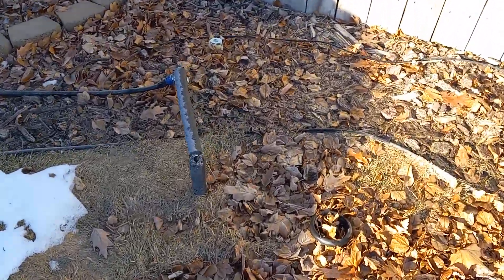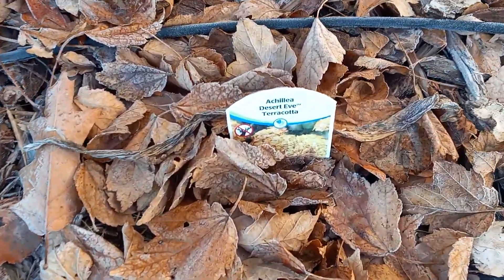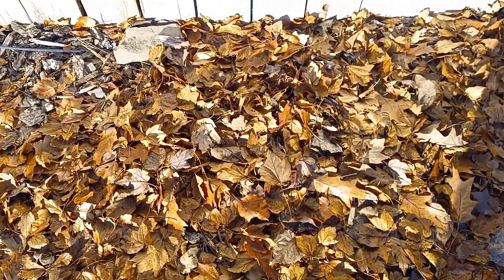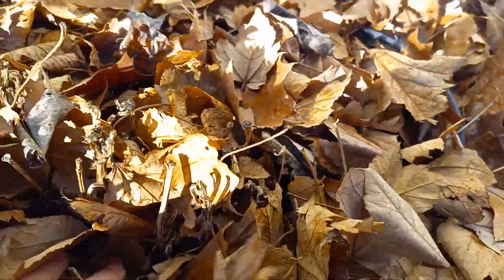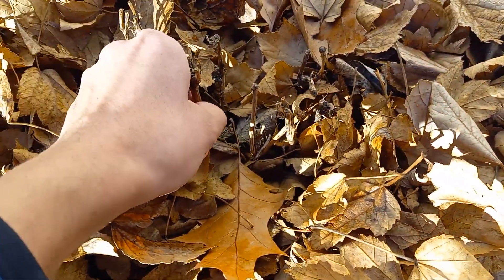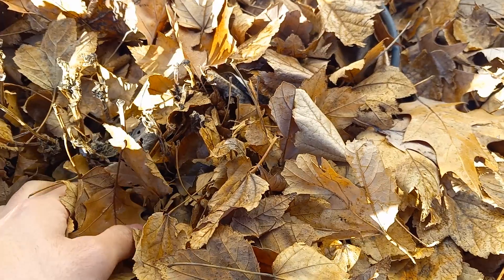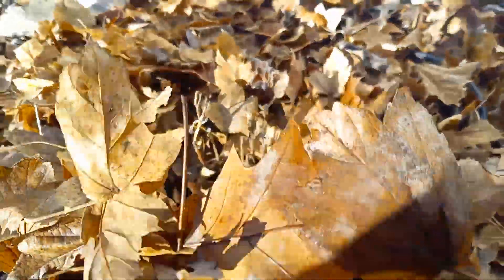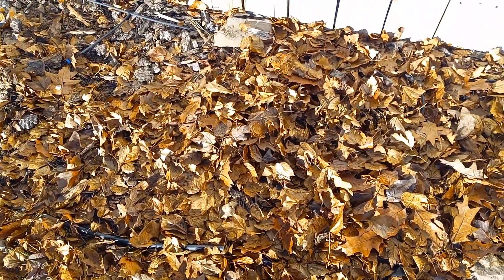Moving on to what's back here — hopefully my yarrow will come back; that is a yarrow back there. Then we have somewhere in here a hydrangea plant, which again I hope will come back. Some of the branches are definitely dead, but if it still comes back from the roots or some of the lower down branches, that'll be great. And these leaves make great mulch — just wonderful mulch — so not too much cleaning up there to do.